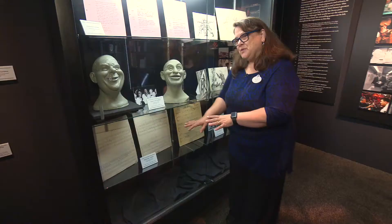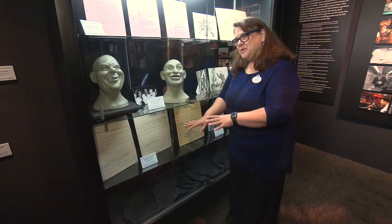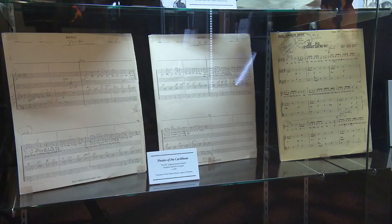These are the original pencil lead sheets from Pirates of the Caribbean's theme song — "Yo Ho, Yo Ho, A Pirate's Life for Me" — handwritten by X. Atencio from our Imagineering division.